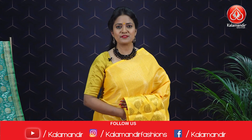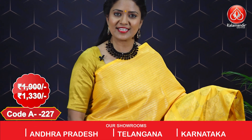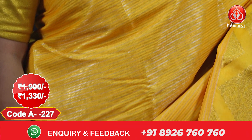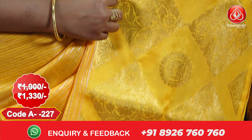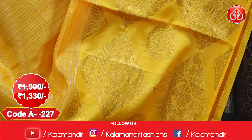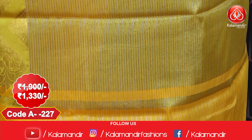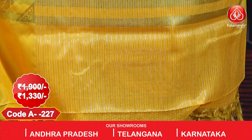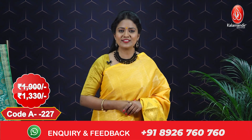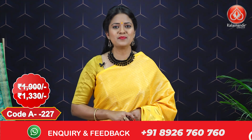Next saree: this Benarasi fancy saree is a glowing yellow color all over body with gold and silver stripes. We have a big border with florals in diamond and circle shapes and paisleys in triangles. We have a nice pallu with gold and silver zari lines, finished with nice tassels, and a self blouse with border. This saree costs 1900 with an offer price of 1330. For more collections and updates, do follow us on Instagram, Facebook, and YouTube.